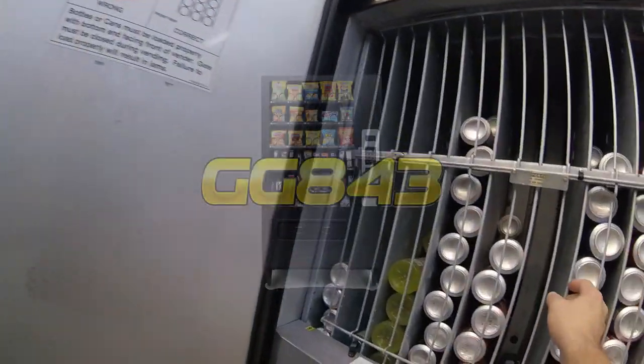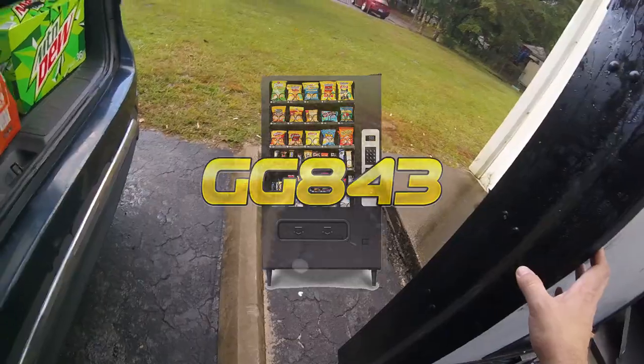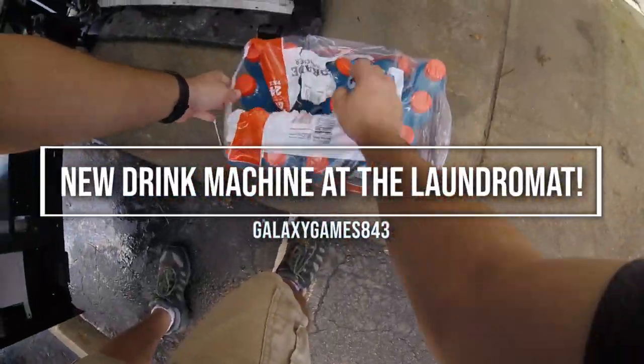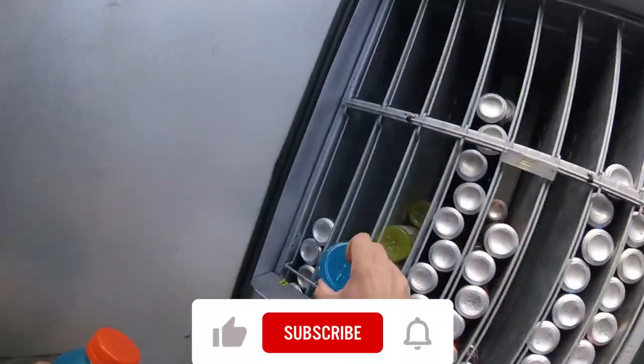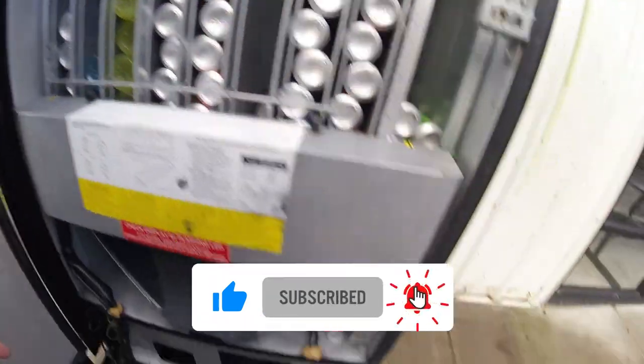What's up guys, it's Matt with Galaxy Games 843 back with another vending video. Today we are at the laundromat, and our Dixie Narco 276 is long gone. That's right, we have fully transitioned over to the new Dixie Narco 501e — look at all the things inside.